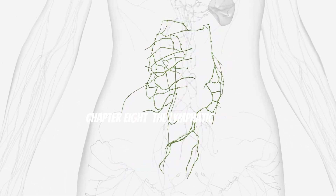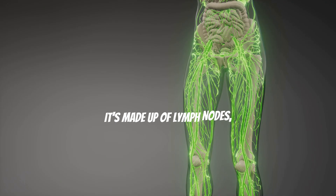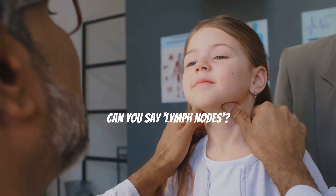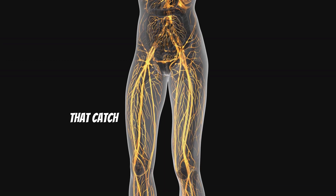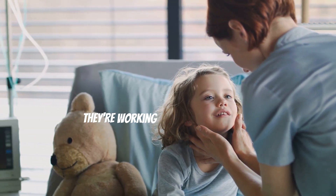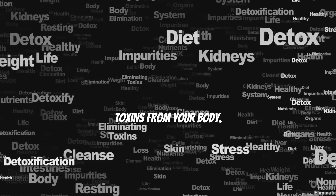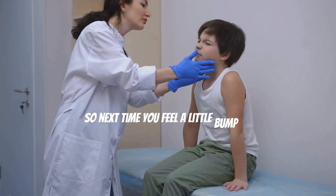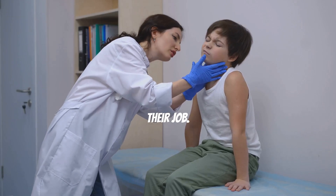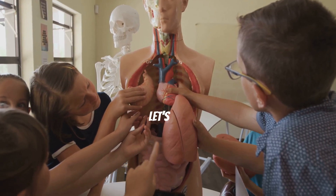The lymphatic system helps fight germs and keeps you healthy. It's made up of lymph nodes, lymph vessels, and lymph, which is a clear fluid. Your lymph nodes are like little filters that catch germs and other harmful stuff. They swell up when you're sick because they're working hard to protect you. This system also helps remove waste and toxins from your body. So next time you feel a little bump on your neck when you're sick, remember it's your lymph nodes doing their job!